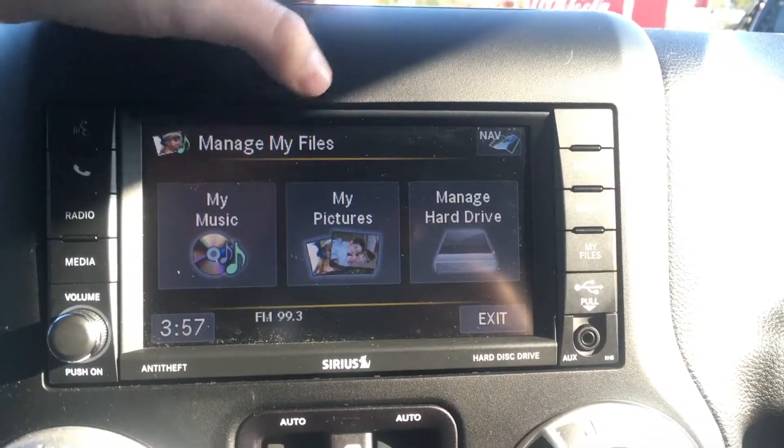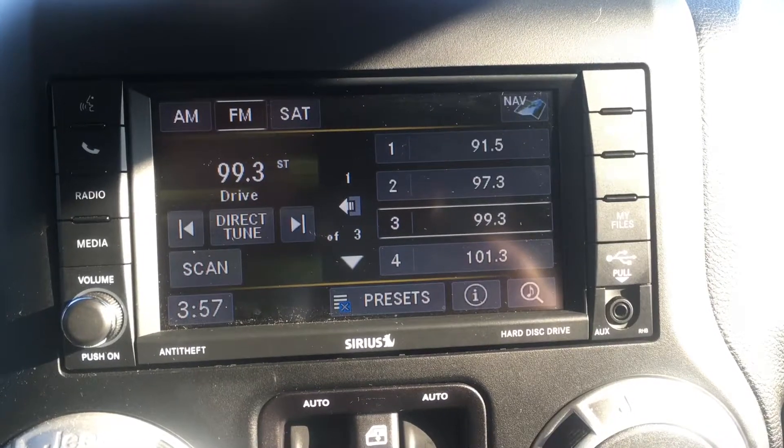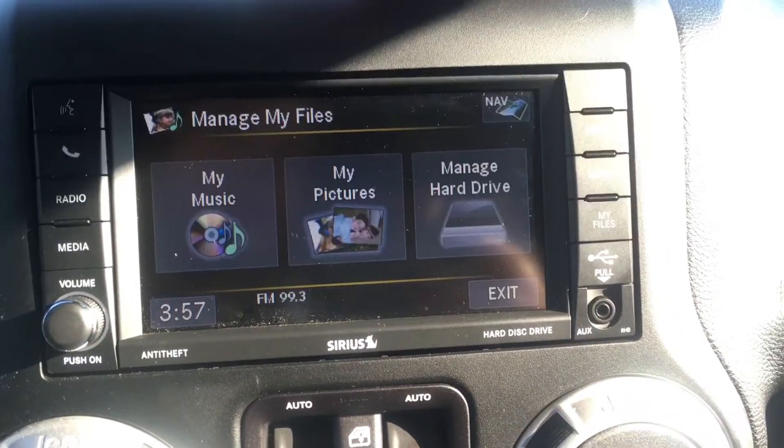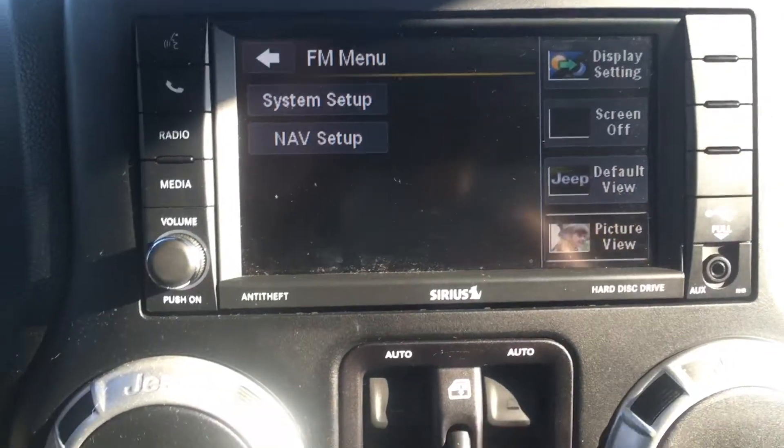Going through we also have your music, your pictures, and you can manage your hard drive by going into your files. You can upload everything in here, and by going into the menu you can change everything accordingly.